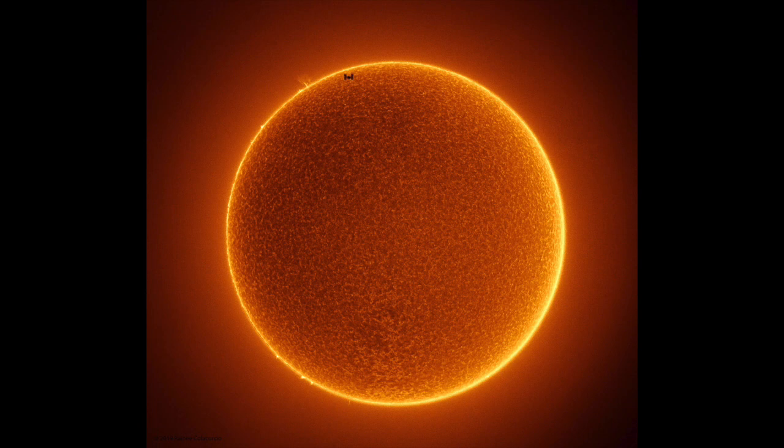The Sun is a big star at the center of our solar system. The Sun gives planets heat, light, and energy.